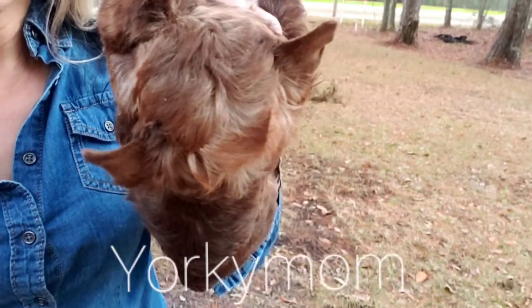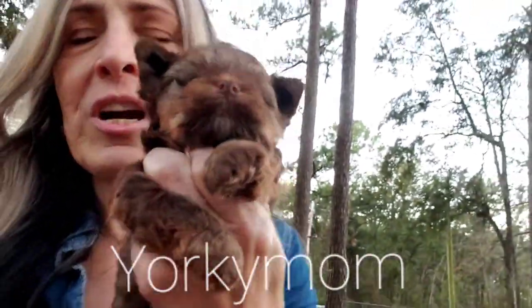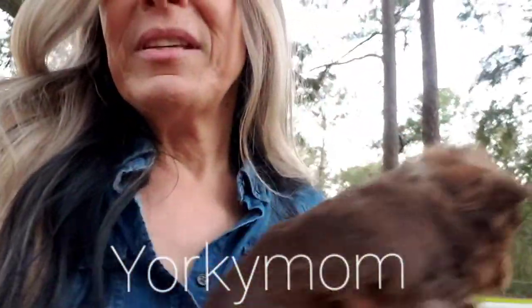Look at the face — the head size and length. See the muzzle squares off? Really nice. There's his little liver nose. You can see the chocolate gene. You can see his chest, and I want you to see this body.